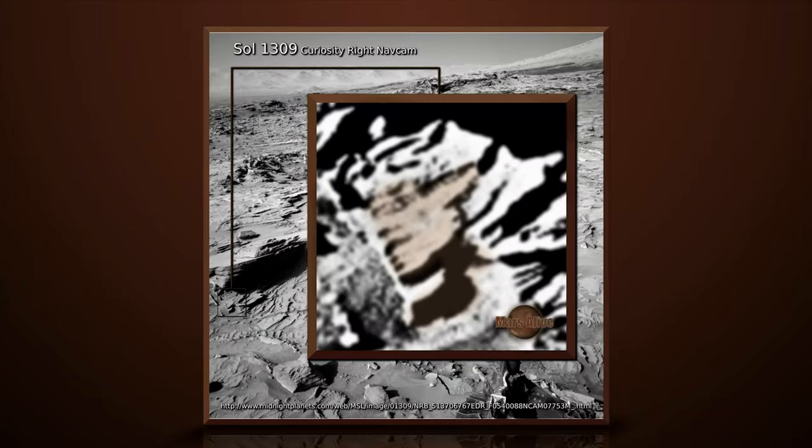The link to the original raw image from NASA is down in the description box. Download it and check it out for yourself. Let me know what your thoughts are on this Mars anomaly in the comment section below.